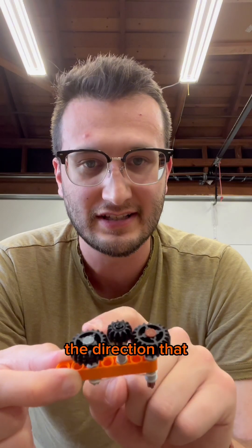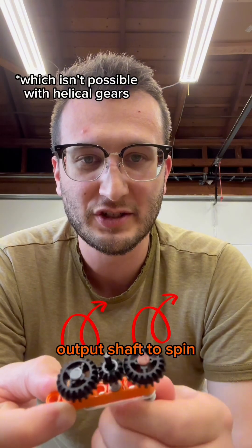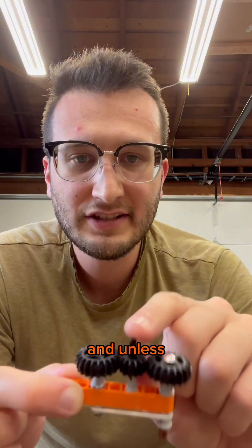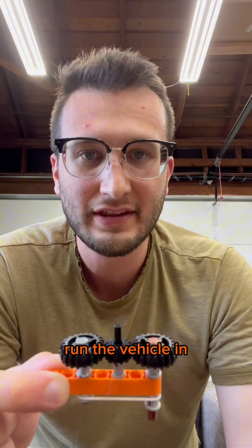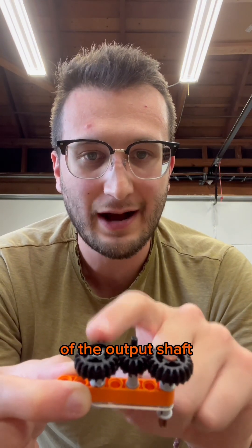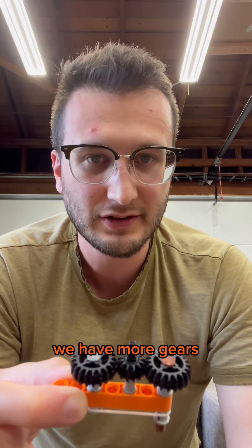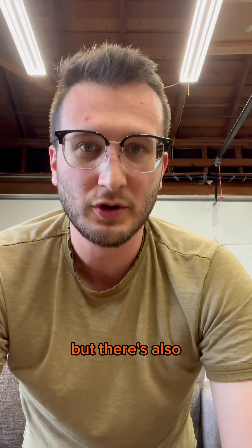If we wanted to change the direction that this output shaft spins, we need to add this gear here, which allows the output shaft to spin the opposite direction of before. And unless you can slide this reverse gear in and out of the existing gear set, you won't be able to run the vehicle in the forward direction. Because we have this extra gear to reverse the direction of the output shaft, we have more gears making noise. So not only are the straight cut gears used in reverse louder, but there's also more of them.